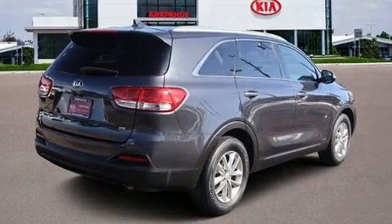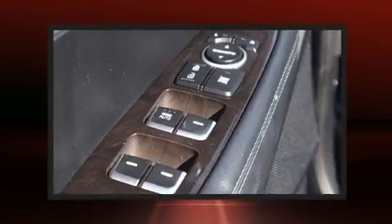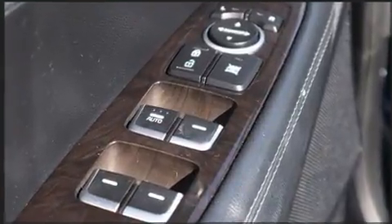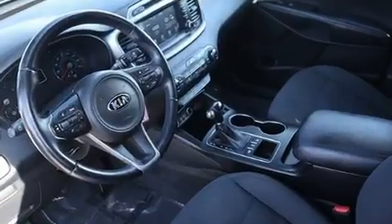Kia infused the interior with top-shelf amenities such as a rear window wiper, an automatic dimming rearview mirror, turn signal indicator mirrors, remote keyless entry, and a split-folding rear seat.